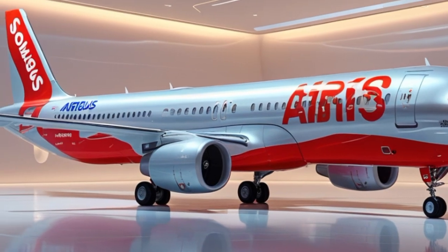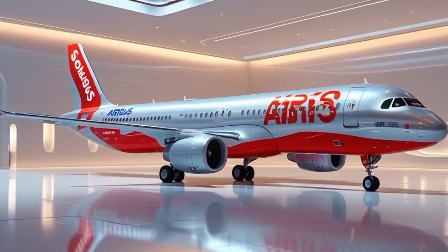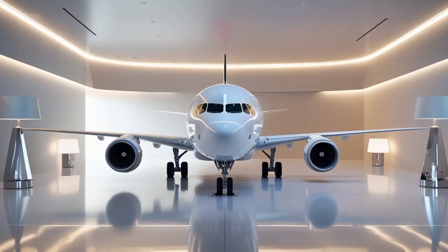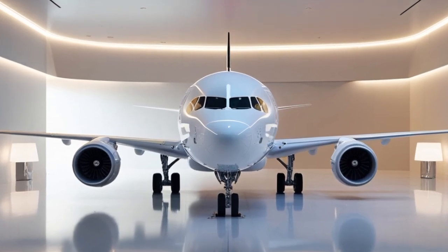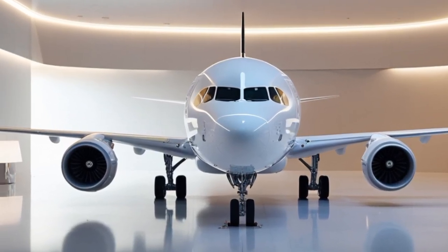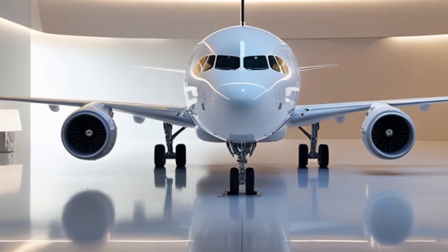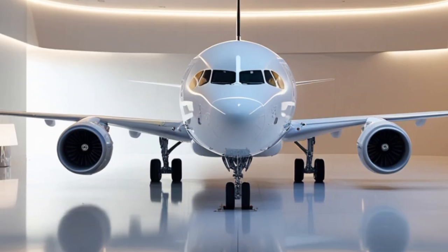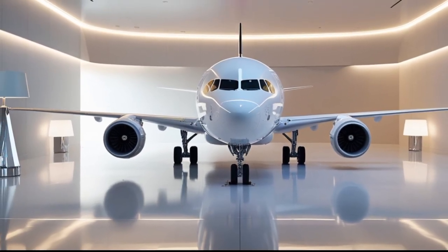In addition to the new engines, Airbus has also added advanced wingtip devices called sharklets — 2.4-meter-tall wingtips that reduce drag, further enhancing fuel efficiency and range. Combined with the new engines and structural enhancements, the A321 NEO can fly farther and more economically than ever before.